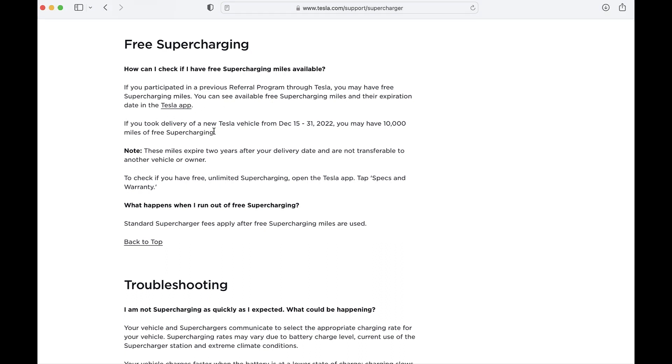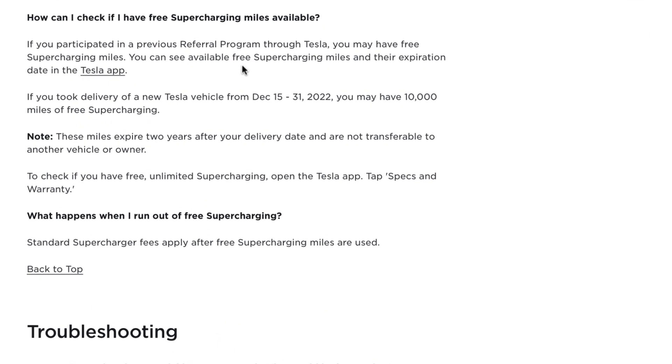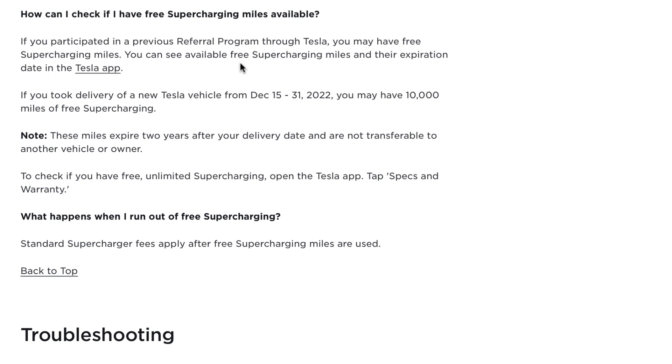The 10,000 miles do expire in two years. Here are the details: the incentive is valid for all models, only for new titled vehicles, and you had to take ownership before December 31, 2022. The free supercharging miles must be used within two years, the miles are not transferable, and they cannot be used between two vehicles.